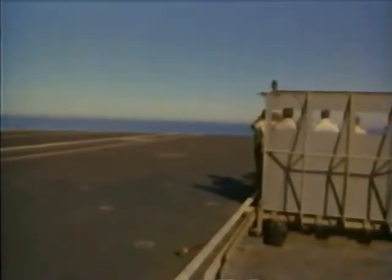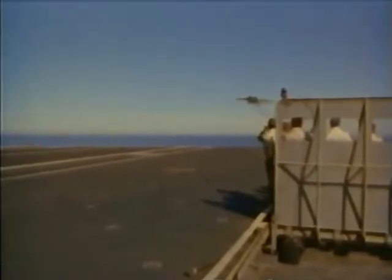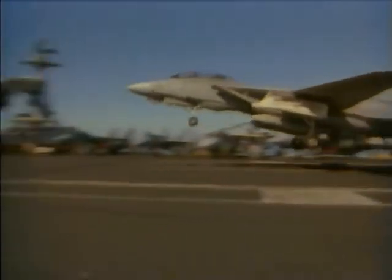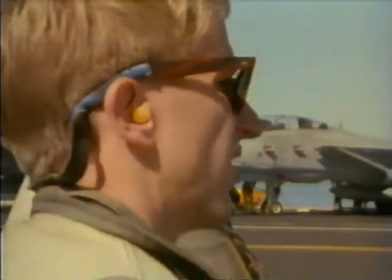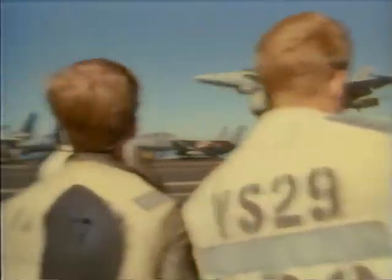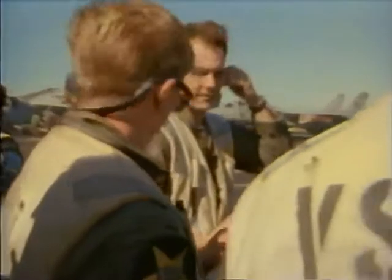Coming back to the ship and being able to trap aboard in non-optimum weather is an incredible rush. You work and concentrate so hard that you don't realize what's going on around you until you finally come to a stop and you're just happy. Sometimes you get out and your knees are shaky, and your RIO is sweating just as hard as you. The pilot is not the only player in the carrier landing — the delicate approach is monitored and directed by the LSOs, or landing signal officers.